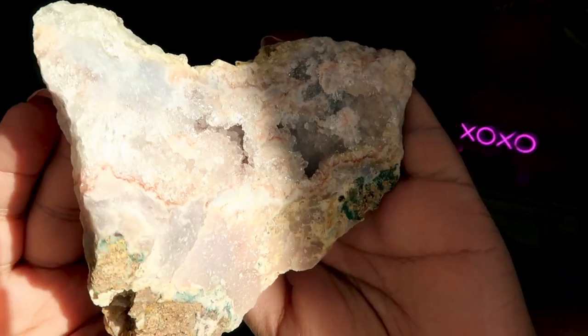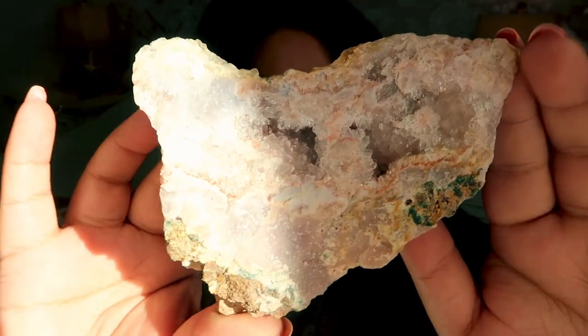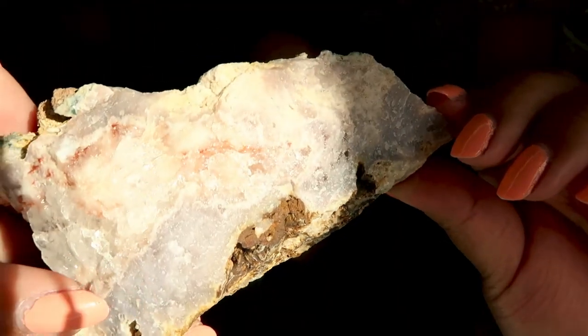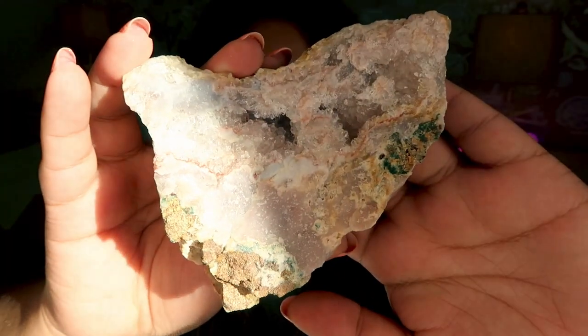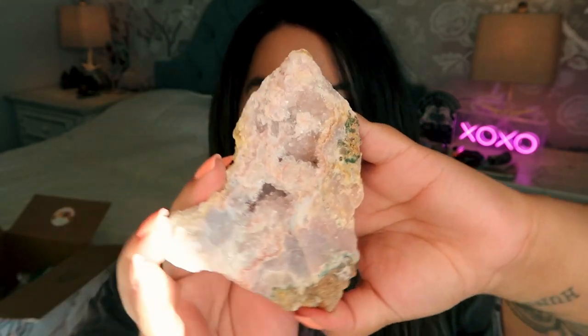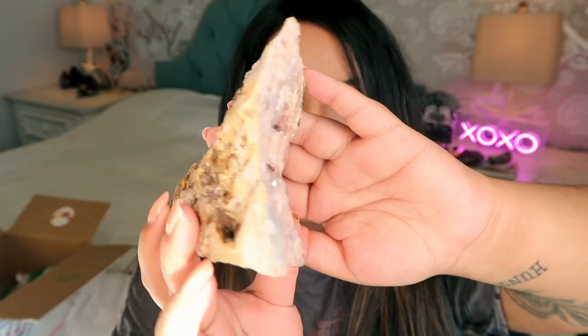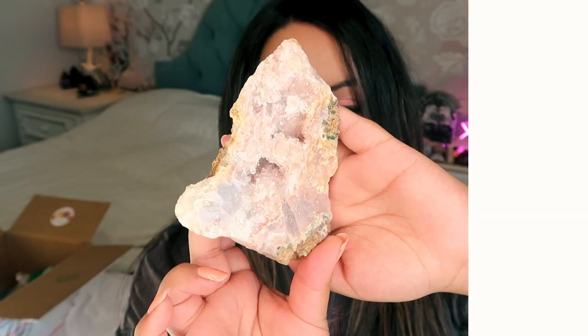The next piece is a huge chunk of raw pink amethyst — so stunning! The color is this gorgeous light purple. The direct sunlight is changing how it looks a bit, but this is such a beautiful statement piece. The raw pink amethyst is $47.